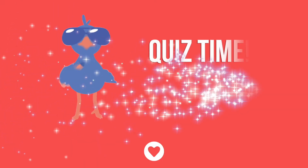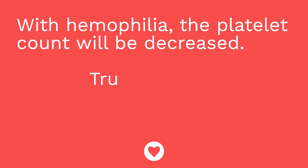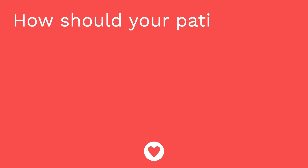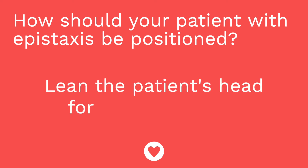It's time for a quiz — I've got three questions for you. First question: hemophilia A is caused by a deficiency in blank. The answer is factor VIII. Question number two: with hemophilia, platelet count will be decreased — true or false? The answer is false; platelet count should not be affected. Question number three: how should your patient with epistaxis be positioned? The answer is they should be positioned such that their head is bent forward.